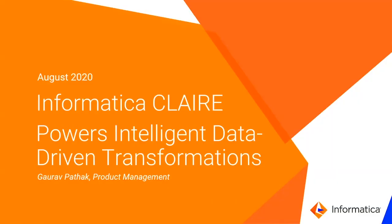So, without further ado, let's get started with part one — Informatica's vision for Clare and what it is today, what it will be, along with the intelligent data platform.